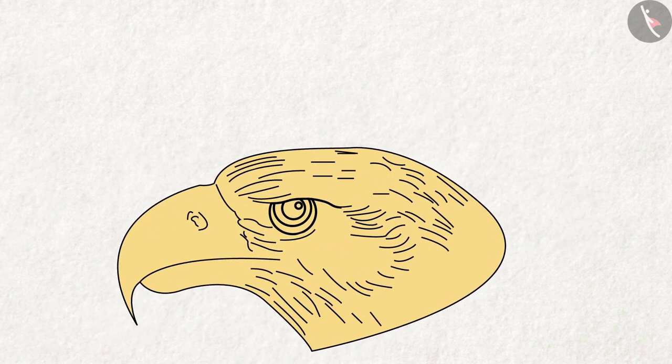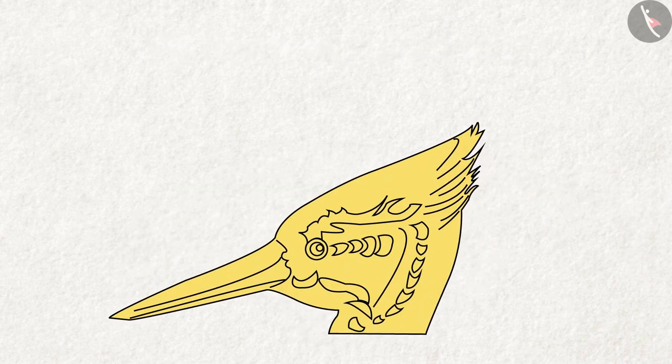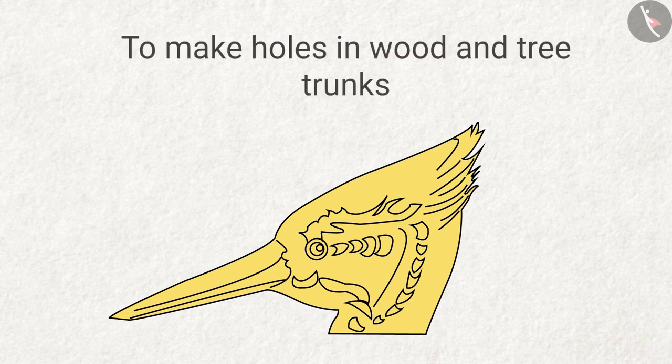What do you think of this picture of the beak? What do birds do with this beak? Answer: birds tear and eat meat with it. How do the birds use this pointed beak? Answer: to make holes in wood and tree trunks.